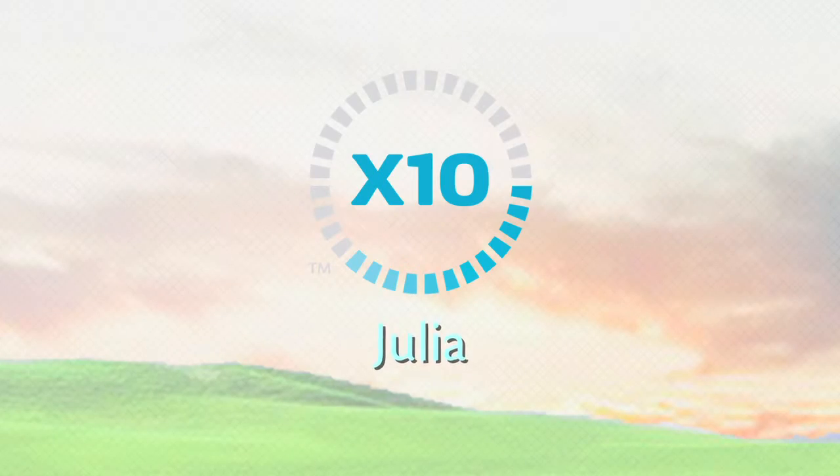X10 Patient Recovery Stories. My name is Julia Centefonte and I am a proud owner of All About Me Wellness. We do massage and skin care.